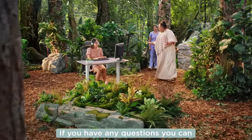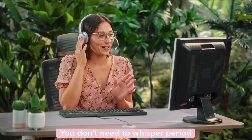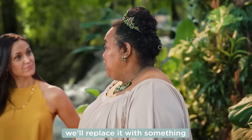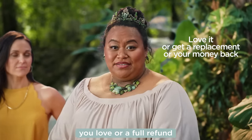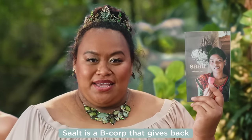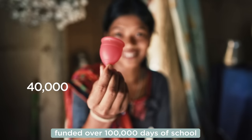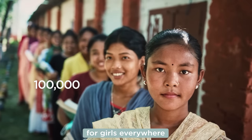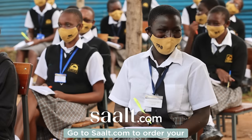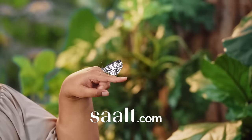If you have any questions, you can ask our period specialist. There's no such thing as TMI. You don't need a whisper period — I've heard it all. And if it really doesn't work out, we'll replace it with something you love or give you a full refund. We just want the best for your period. Saalt is a B Corp that gives back. They've donated over 40,000 period products to people in need and funded over 100,000 days of school for girls everywhere. Go to SAALT.com to order your Saalt cup today and manage your monthly naturally.